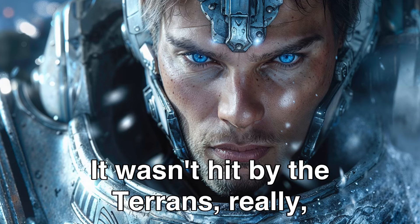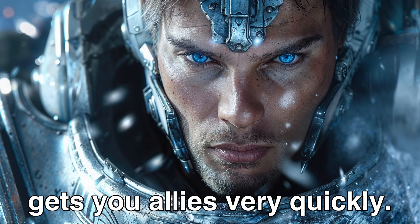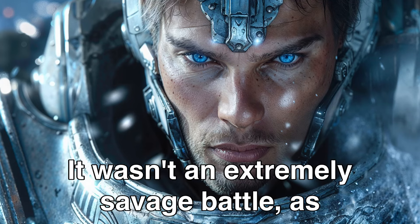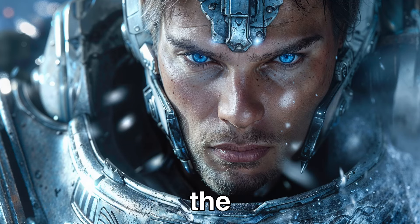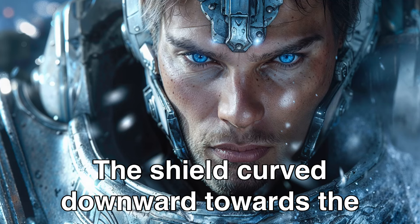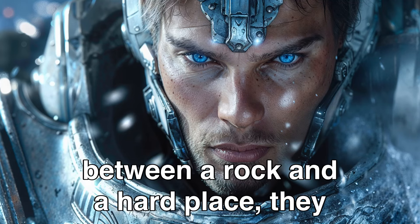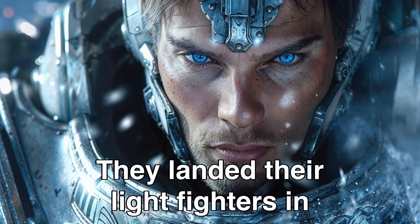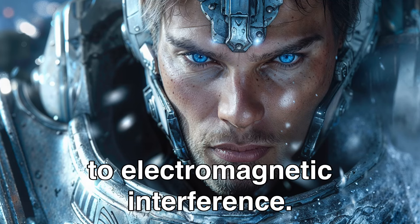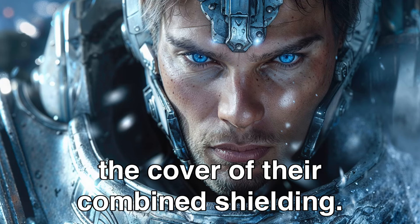It wasn't hit by the Terrans exactly. But when you make the best shielding technology in the galaxy, that gets you allies very quickly. Terran-aligned factions pinned the Mirians against the planetary shield of Earth. It wasn't an extremely savage battle — the Mirians just moved their fleet away from the Allied fleets, and the Allied fleets let them. The shield curved downward towards the planet as the Mirians got closer. Under the fire of Terran allies and pinned between a rock and a hard place, they chose the rock. They landed their light fighters in the Terran atmosphere, unable to properly target cities due to electromagnetic interference. The battlecruisers and dreadnoughts remained in high orbit, and nothing could touch them under the cover of their combined shielding — or so they thought.